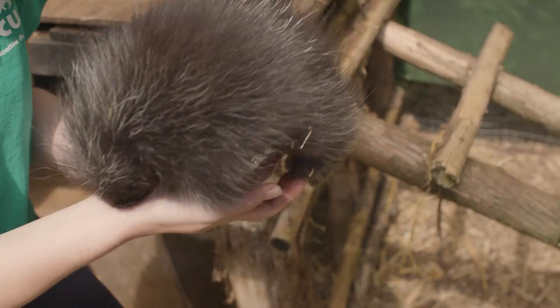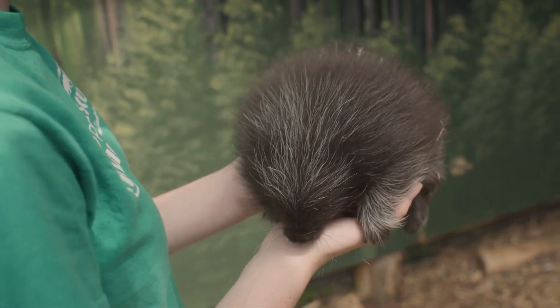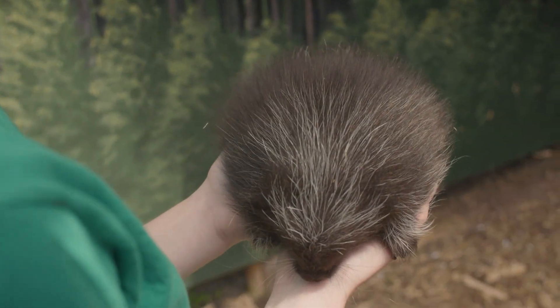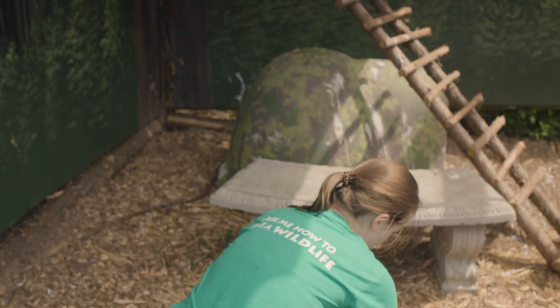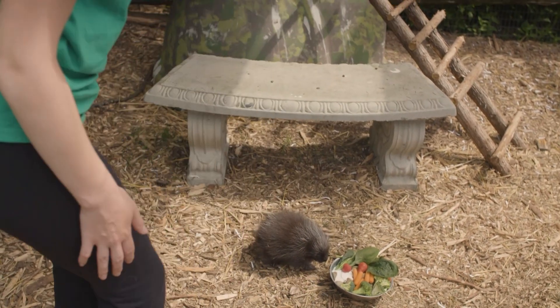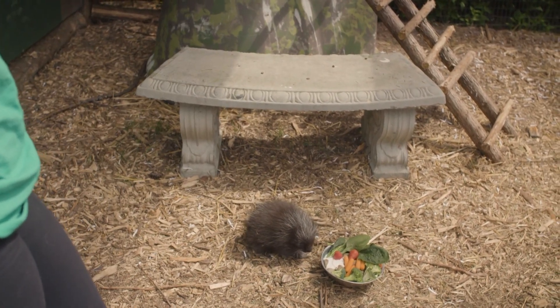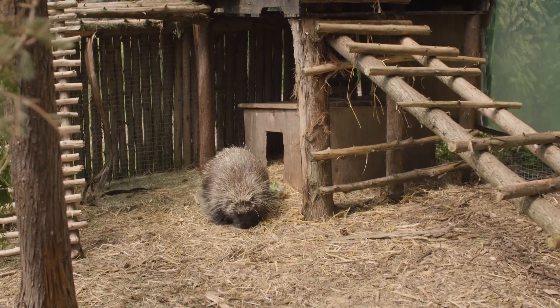This is baby Chewy. He is a baby porcupine and he was actually born on May the 4th, so we named him Chewy after Chewbacca, which is pretty cute. He kind of likes some hard food but he's still mostly on his mom's milk, and his mom is right behind us over there — her name is Minnie.